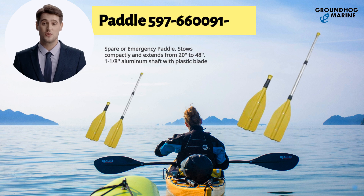Today I would like to introduce our latest new product for kayak boat: a paddle. The paddle has item number 597-660091-00. It's a spare or emergency paddle that stows compactly and extends from 20 to 48 inches. It features a 1 1/8 aluminum shaft with plastic blade — durable and high quality at the best price.